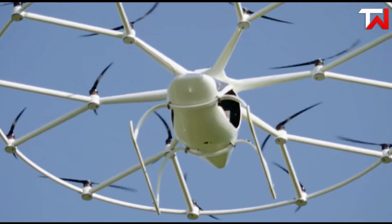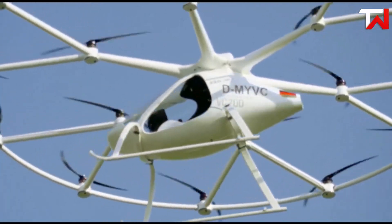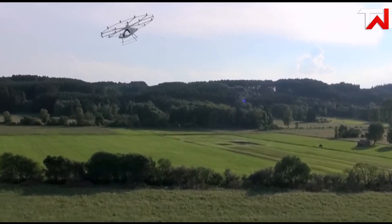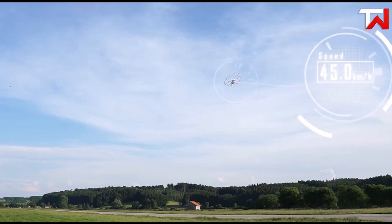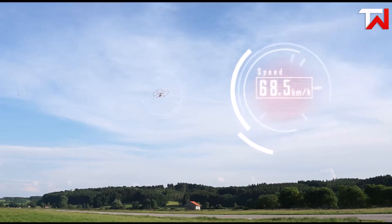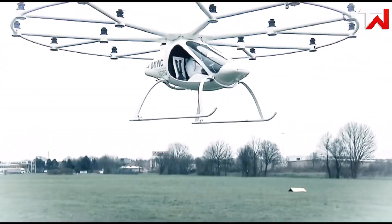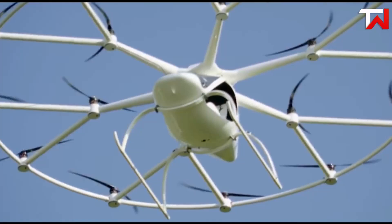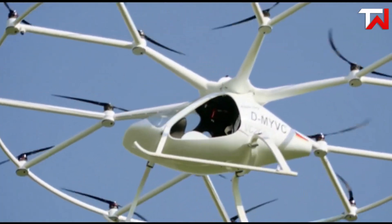Powered by 18 electric motors and non-tilting propellers, the VC200 reached a cruise speed of 62 miles per hour, with a maximum payload of 150 kilograms. Its lightweight carbon-fiber composite fuselage provided a compact yet spacious cabin with a windshield and open sides. Although now defunct, the Volocopter VC200 laid the foundation for future electric flight, offering a glimpse into the potential of sustainable and efficient air mobility.